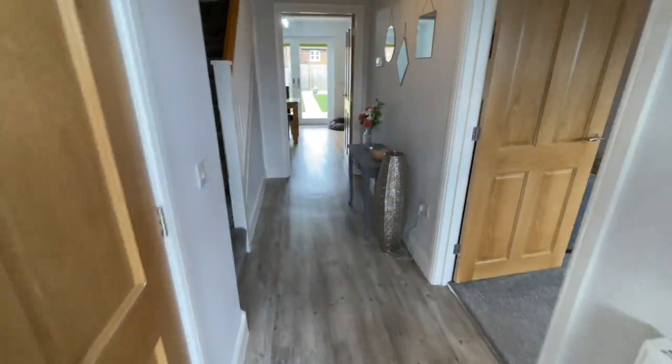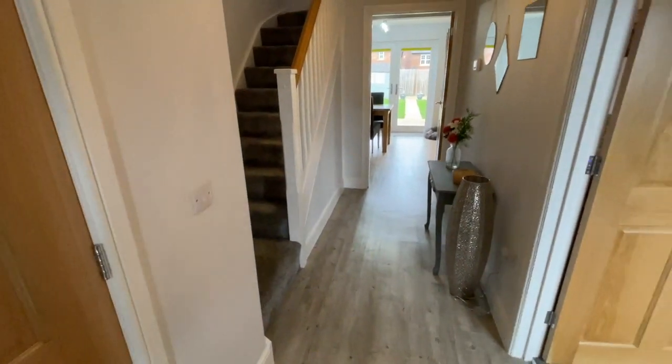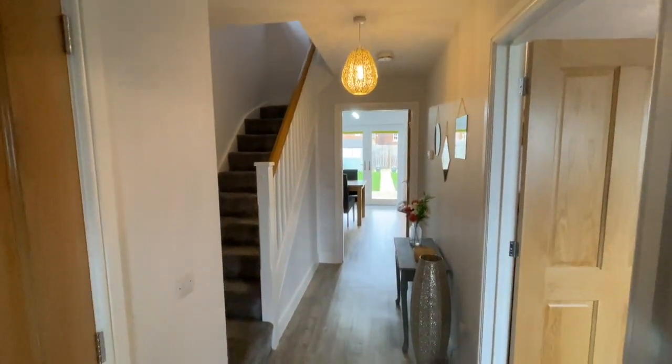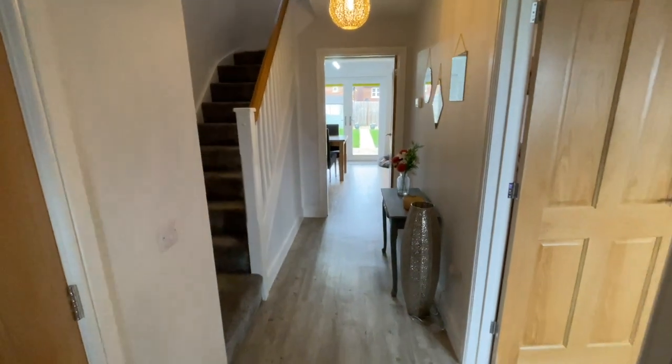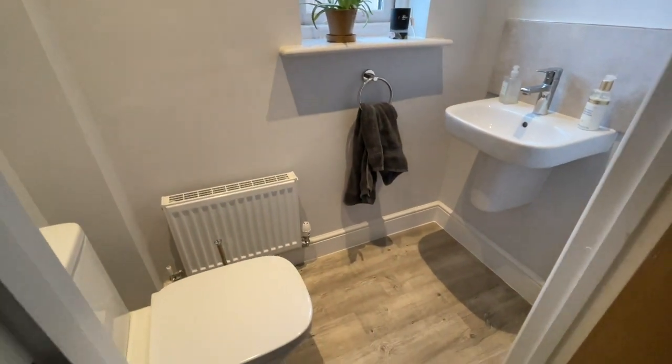So we're coming into this lovely big hallway — really nicely done. We've got the downstairs WC here.